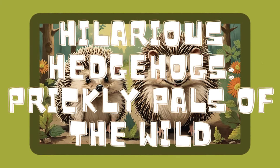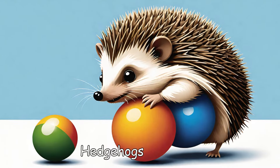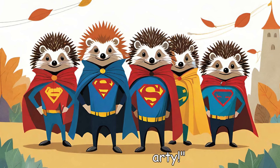Hilarious Hedgehogs, prickly pals of the wild. Meet the Hedgehog. Hedgehogs are tiny, funny creatures covered in spiky spines. They look like they're always ready for a costume party.